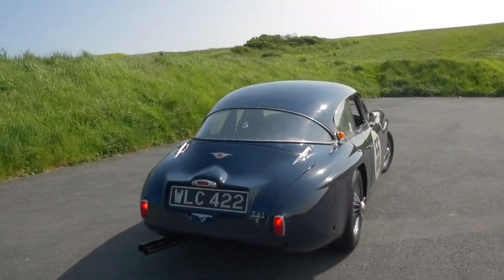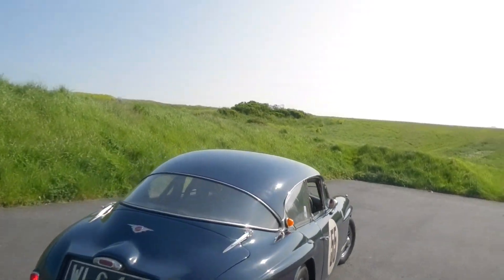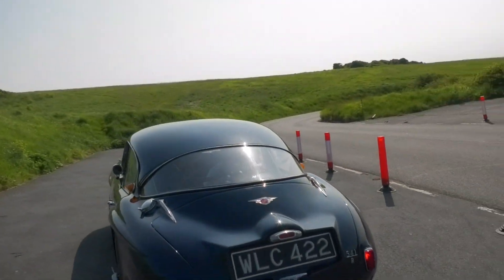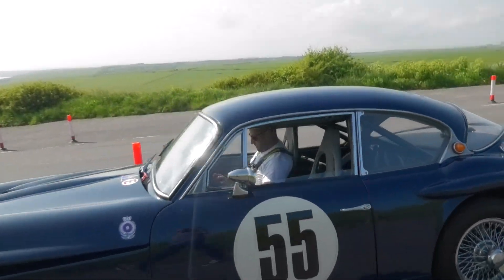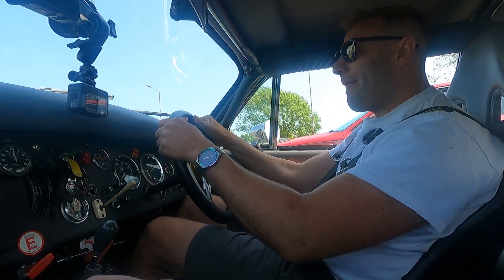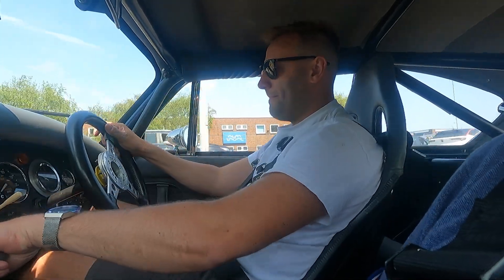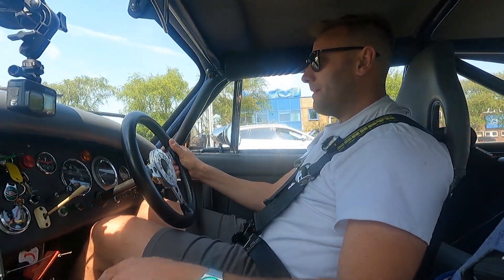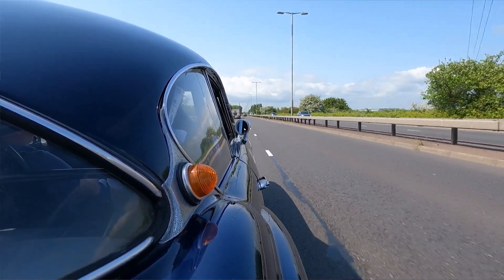Just look at this thing. I'm going to step inside with Miles — he's going to take the drive first, then I'm going to take the keys and we're going to see what this thing's all about. Wow. Sounds like a race car.